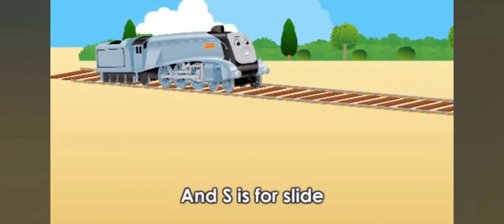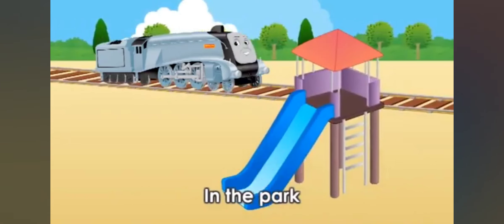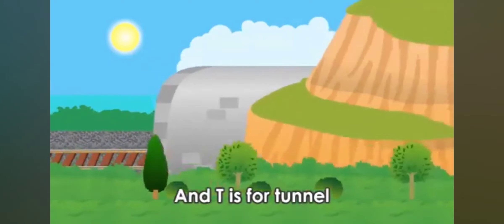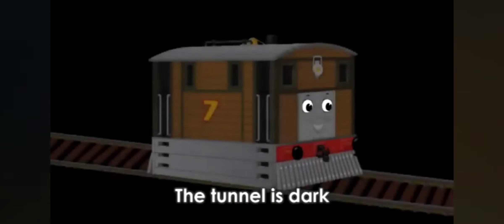S is for Spencer, and S is for slide. Spencer sees a blue slide in the park. T is for Toby, and T is for tunnel. Toby rides through the tunnel — the tunnel is dark.